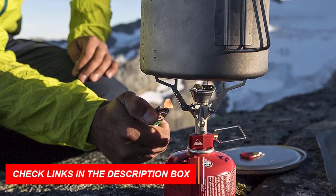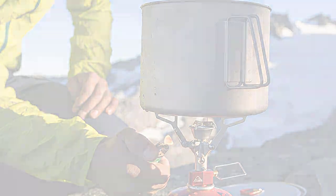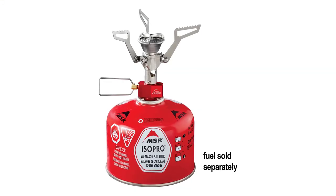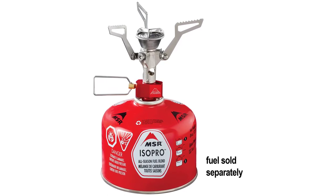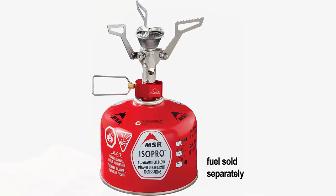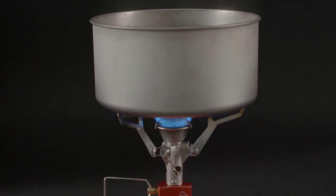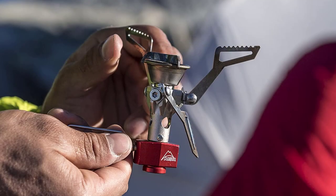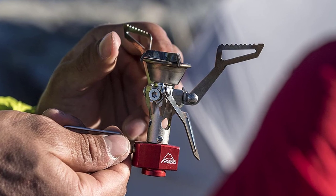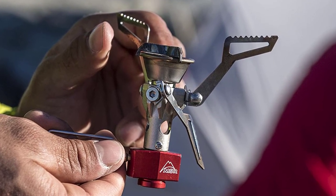It's fueled by high-performance isobutane propane fuel canisters, which are widely available in most countries. The stove is easy to set up and operate with no priming, preheating, or pressurizing required, and it can accommodate a wide range of pot sizes and styles. It comes with a lightweight protective case for easy transport. The MSR Pocket Rocket 2 is the perfect choice for those who want a reliable, high-performing stove without the added weight and bulk.